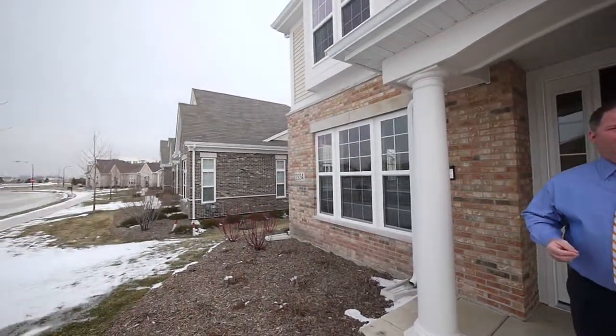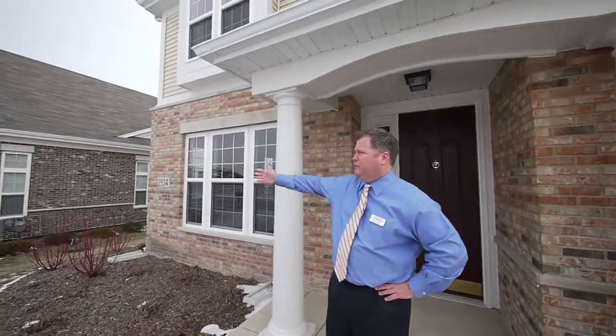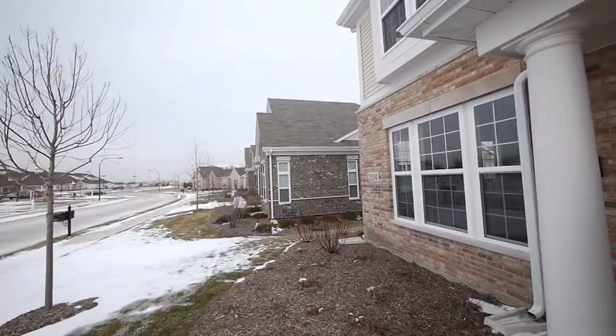Our goal at Cambridge Homes is to build a community that will transcend time for generations. And we've really hit a home run here at Carillon Club with that. You can see that just looking down the street with our Holiday Series townhomes. It's a shame we don't have better weather.